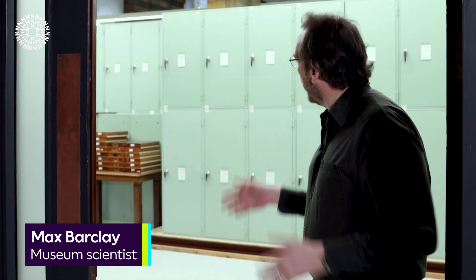Hello and welcome to the Natural History Museum's beetle collection. Here behind you, you have one of the largest, one of the oldest, one of the most important collections of its kind anywhere in the world. We have about 25,000 drawers of specimens, about 8 to 10 million individual beetles, and let me show you some of the highlights.